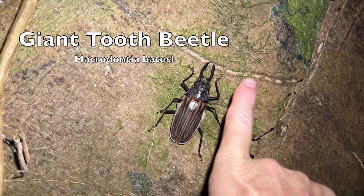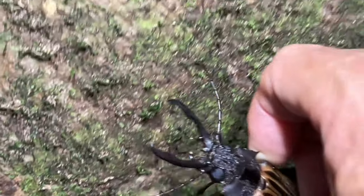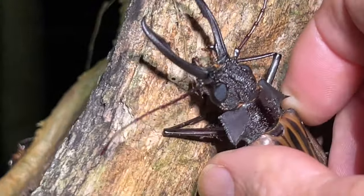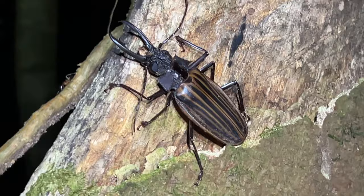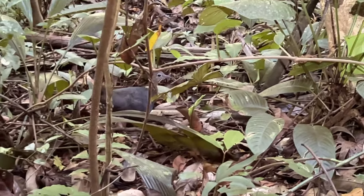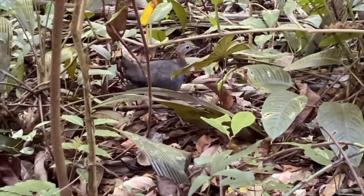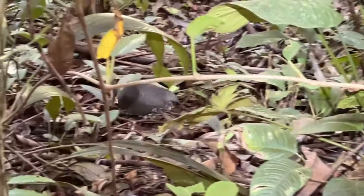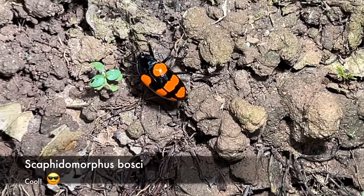Look at this cool beetle, man. Look at that — he's like three inches long. Look at that guy. Pretty dang cool. That's the great tenor moon — very cool bug.